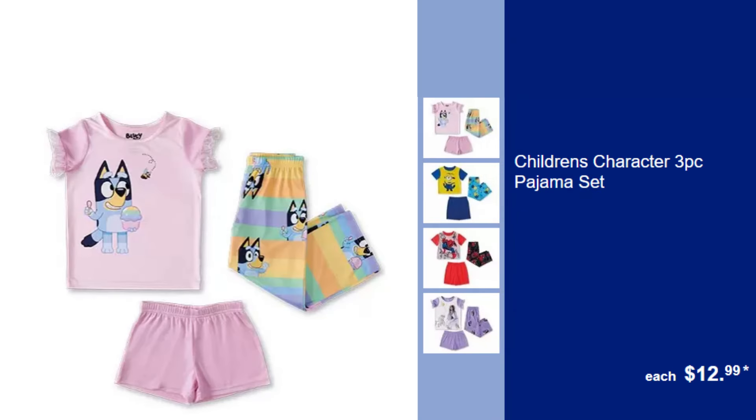Children's Character 3-PC Pajama Set, $12.99. Delight your kids with these fun and cozy character pajamas, perfect for bedtime.